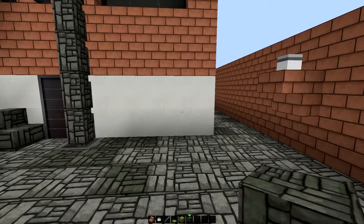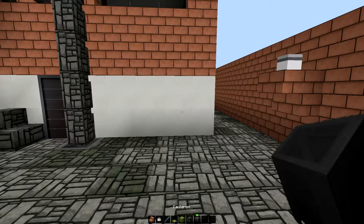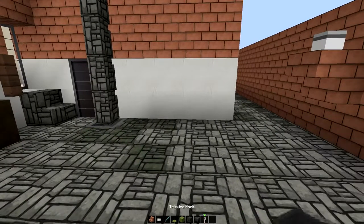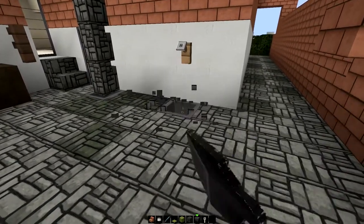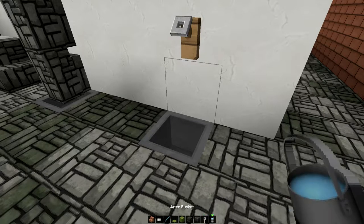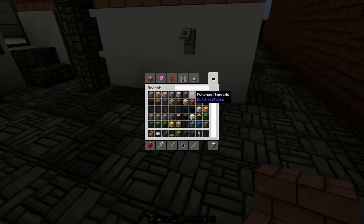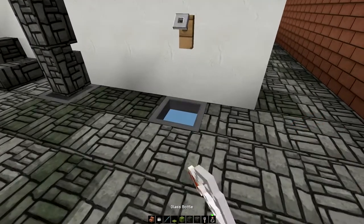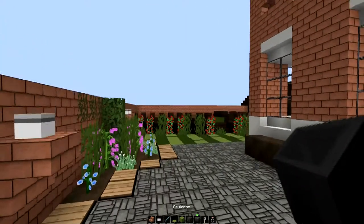I want to have a water tap here. If we get a cauldron and a tripwire hook and stick that on there, we can either have the cauldron here filled with water, or we can sink the cauldron into the ground and then fill it with water. If you don't want that much water in there, what you can do is get a glass bottle and remove some. I'll take mine down to about there. Lovely job.